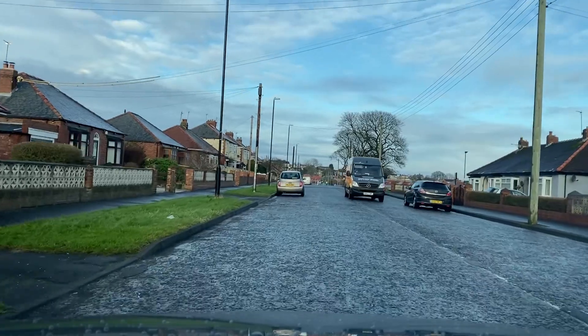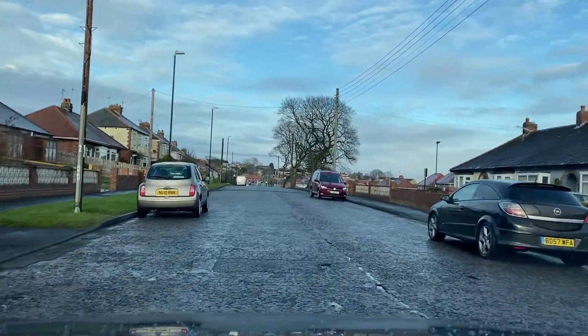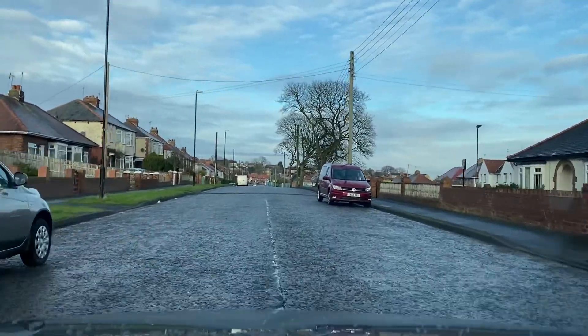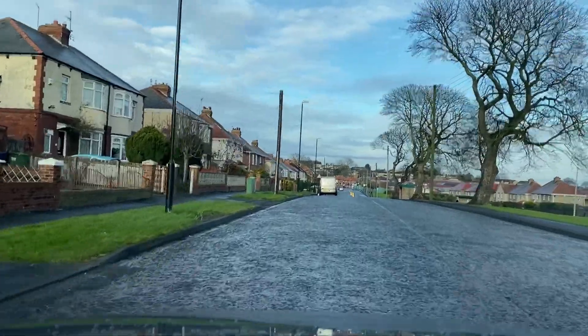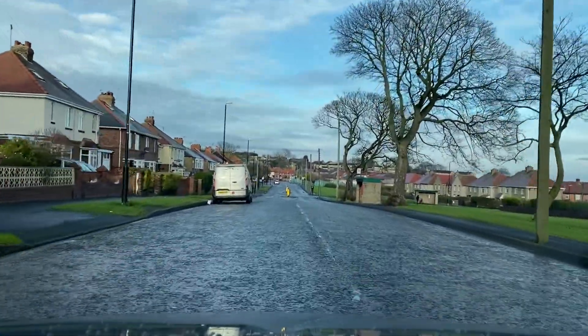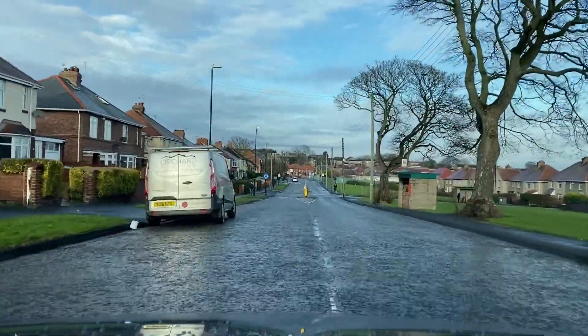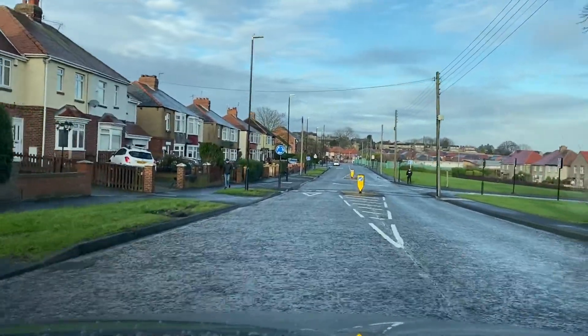Again, two car lengths away from this one. Centre mirror, right mirror — out I go because it was clear and safe. As I pass, one metre away: centre mirror, left mirror, moving back in and I know it's clear and safe. Same again, two car lengths away. I check those mirrors — centre and right, then centre and left as I'm moving back in.